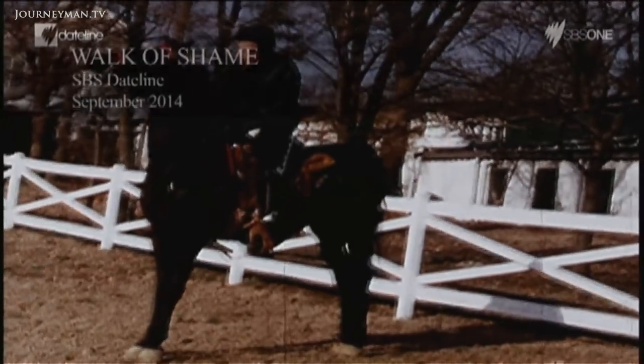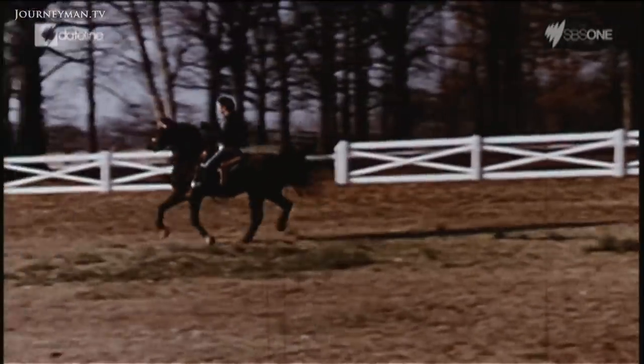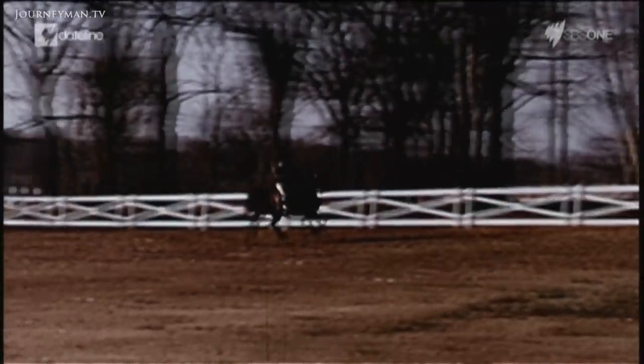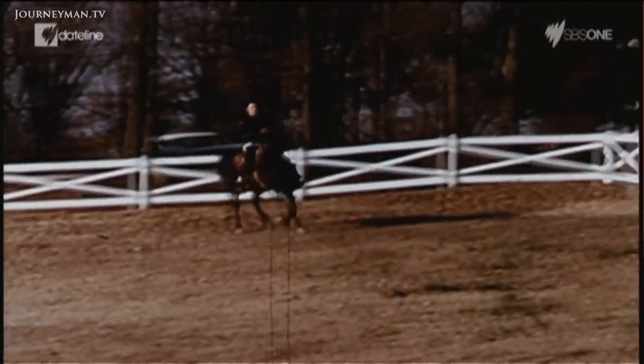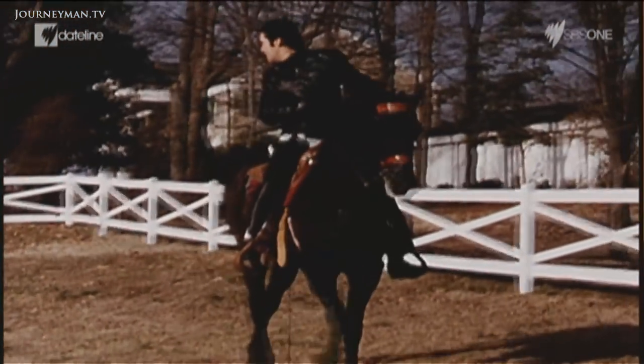Perhaps it's not surprising that one of Tennessee's favourite sons loved walking horses. This rare home video from the 60s shows Elvis Presley riding his first Tennessee walking horse. Elvis got a horse called Bear, who was a beautiful black Tennessee walking horse. He would ride him up and down the lawns of Graceland. He's proud of that horse. Beautiful ride.